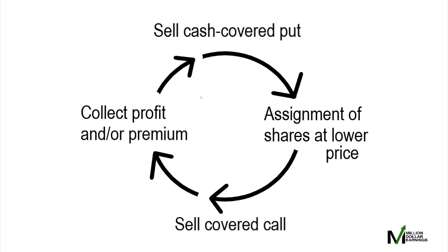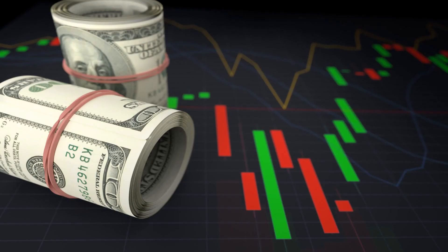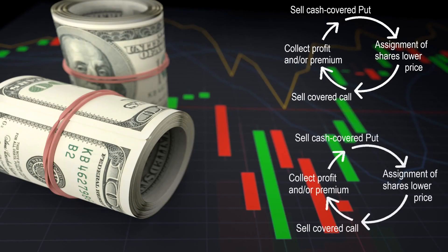As you repeat this cycle over and over, you're going to build up a nice pile of cash. Once you have enough, you can start a new cycle by selling a cash-secured put on a different stock or even on the same stock that you're already trading on. With two options going at any given time, you will be doubling the amount of income that you're bringing in.